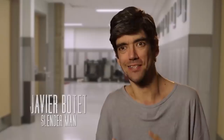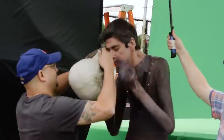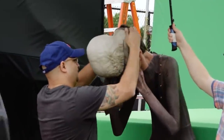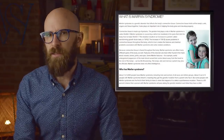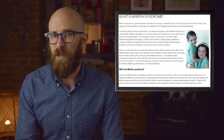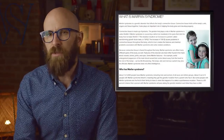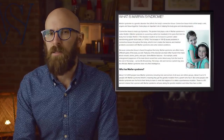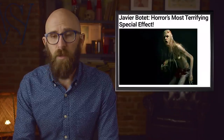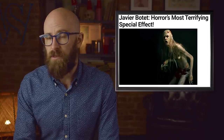Unusually long limbs characterize Botet's condition — even his fingers are extremely long and thin. It may look unusual to a person on the street, but in a horror movie it lends itself well to an otherworldly appearance, and Botet has embraced that. A mutation in the gene that produces a protein known as Fibrillin-1 causes Marfan Syndrome, leading to increased production of a certain growth protein. The result is connective tissue abnormalities that produce those long limbs and digits. His body contortions on screen are not special effects — they're just the way he's able to move.